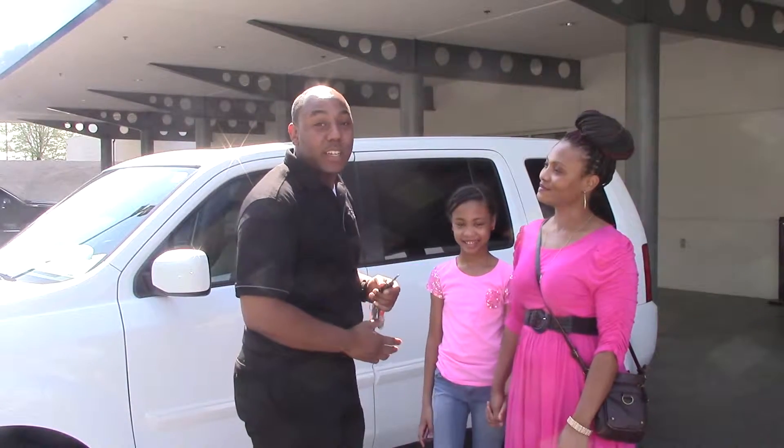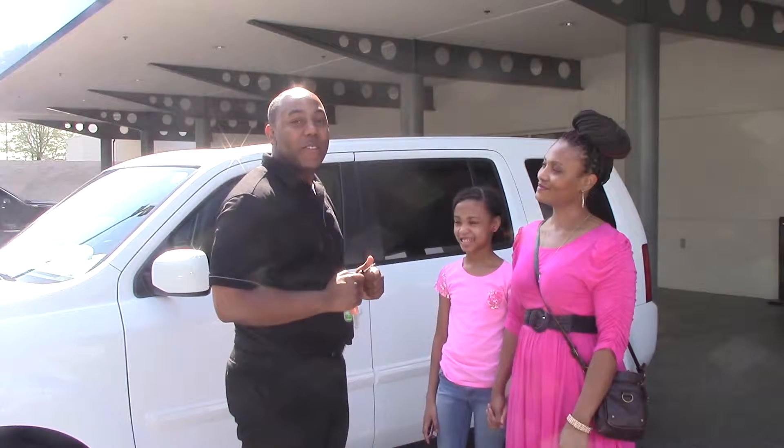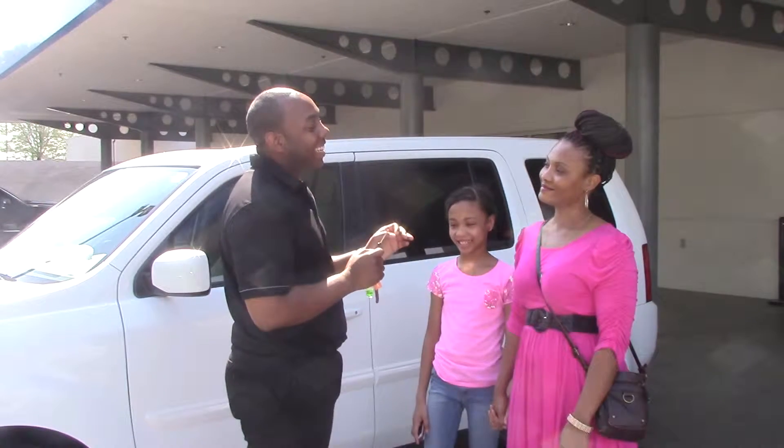Hello guys, I'm Chris Robinson here at Hendrick Honda. Ms. Brown has bought a brand new 2015 Honda Pilot SE.